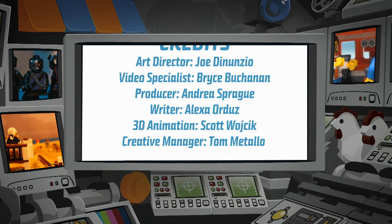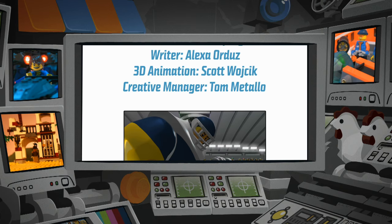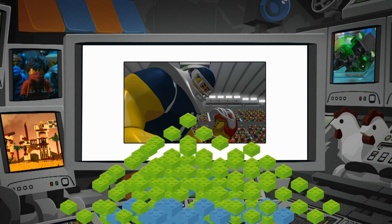Remember to check out all of the other cool creations made by fans like you on the LEGO Club website and in LEGO Club magazine. See you next time!